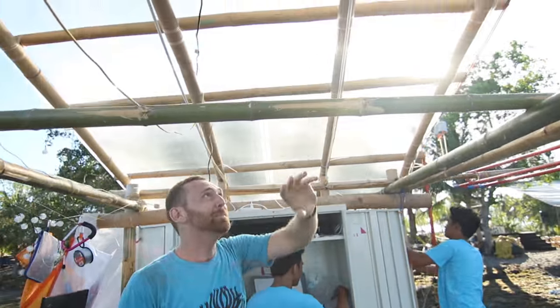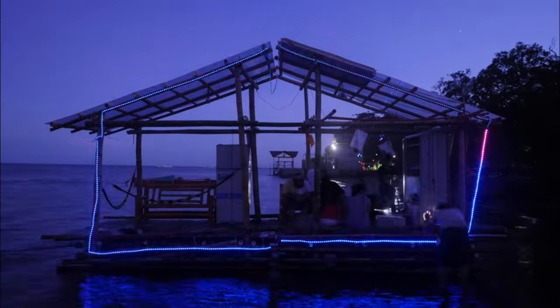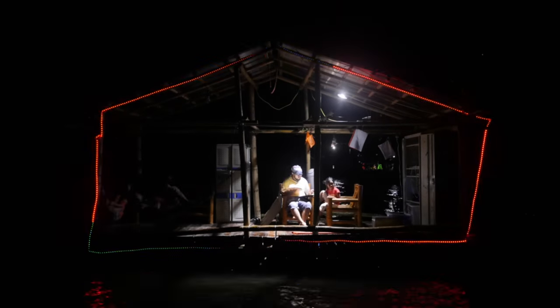So there's a solar panel up there. It powers what is kind of the heart of the whole Boat Lab. It can keep this whole place running 24 hours a day, constantly going.